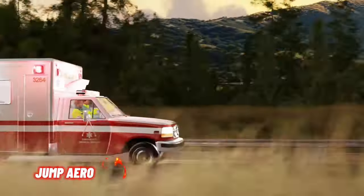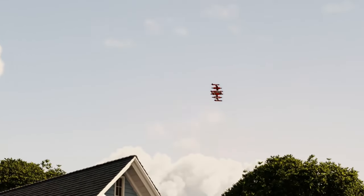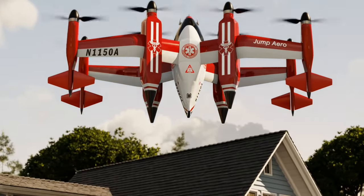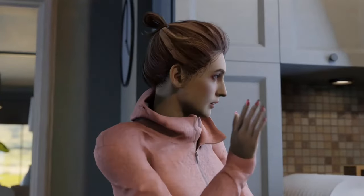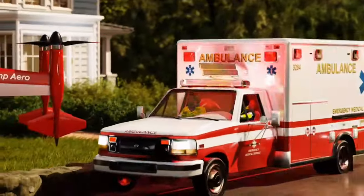Jump Aero, a pioneering company, has introduced an electrifying concept that merges innovation with life-saving urgency. Their groundbreaking eVTOL aircraft, known as the Jawan Pulse, is designed to revolutionize emergency response. The Jawan Pulse is purpose-built for medical crises, aiming to swiftly transport medical professionals and critical life-saving equipment to rural emergency scenes. With the Jawan Pulse, Jump Aero envisions a future where first responders can reach their destinations faster than ever before.